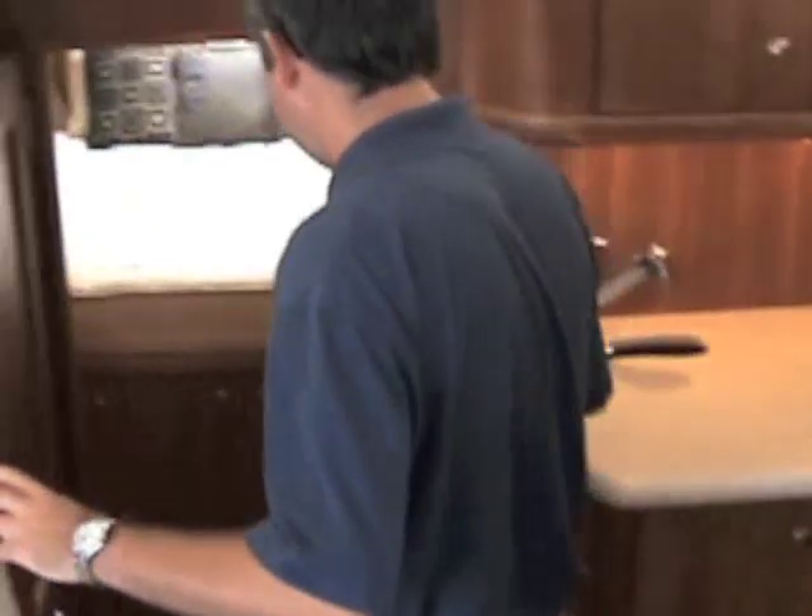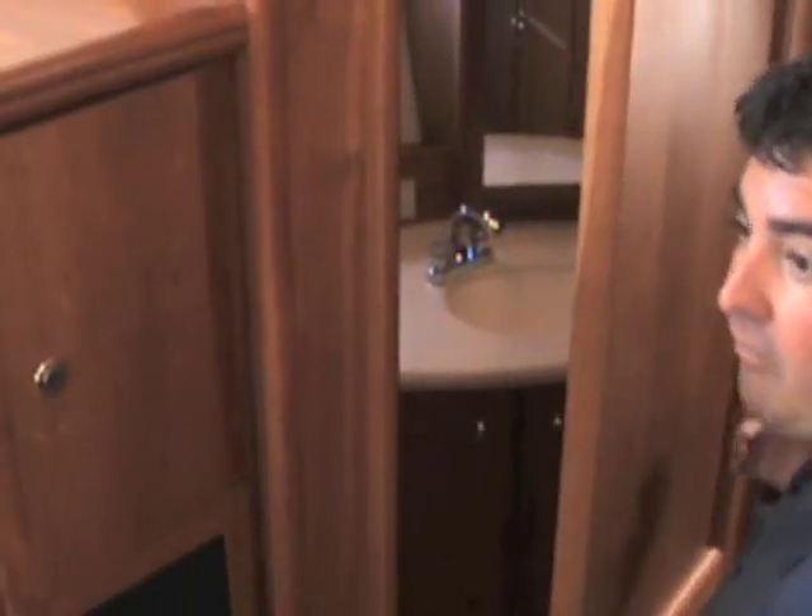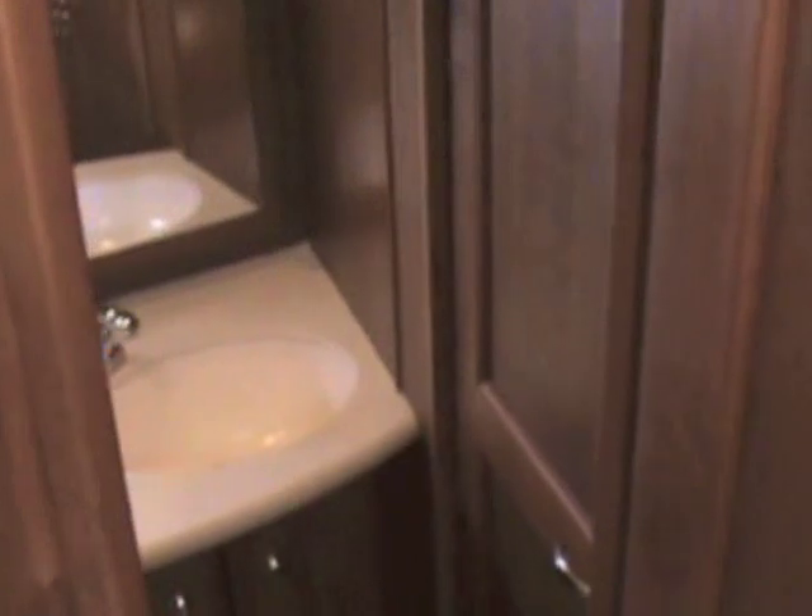Walking down, we have your guest stateroom — the VIP forward — which is a total split berth arrangement. You're totally separated from your guests by the full length of the boat. They have access to the day head, which allows guests in the salon to use the head as well, and it also has a private entryway from the VIP stateroom. Good size, great head.